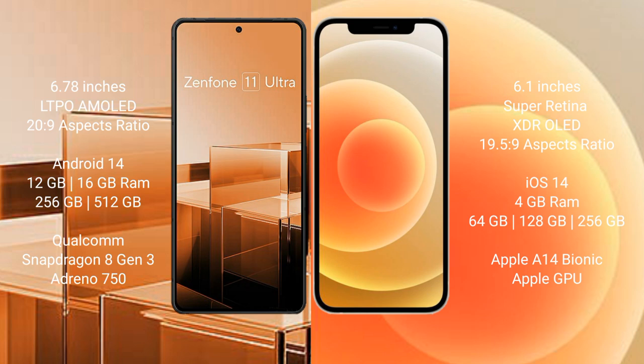Asus Zenfone 11 Ultra runs on the Android 14 operating system. iPhone 12 runs on the iOS 14 operating system.